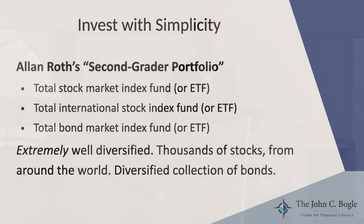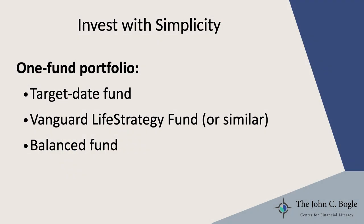The reason it's become so popular is because it's really simple and it's extremely well diversified — it includes thousands of stocks from around the world and a diversified collection of bonds with just three mutual funds. And in some cases, for some people, it can make sense to go one step simpler. You can use a one-fund portfolio. That would include something like a target date fund, a Vanguard LifeStrategy fund (that's what I use), or a balanced fund.